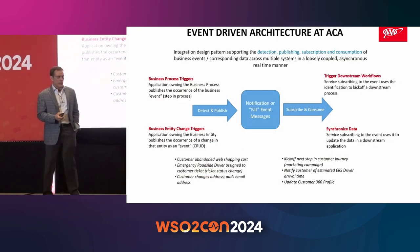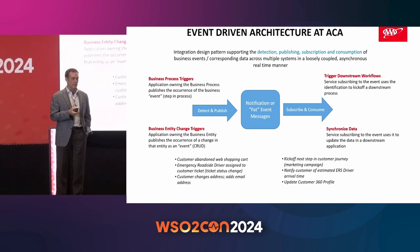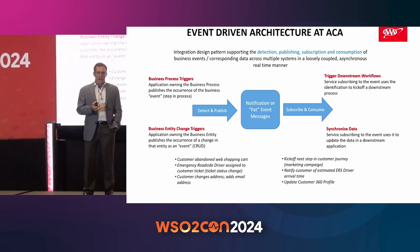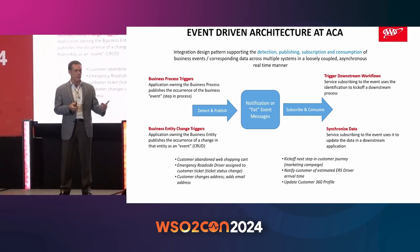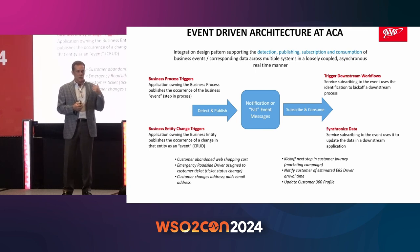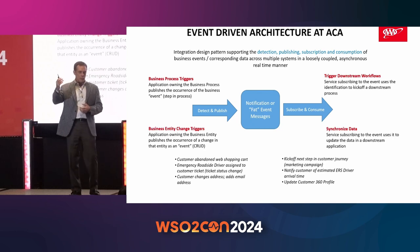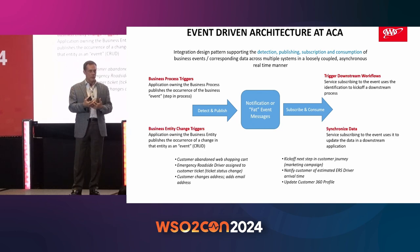We do leverage an event-driven architecture to support that real-time customer integration. Events for us in this scenario are basically any change to the business domain — maybe you complete a step in a business process, or you have some sort of state change in a core business entity. All the systems that own those processes or business entities are responsible for publishing that as a change event to our integration architecture. That could be anything from you abandoning a shopping cart on the website, to opening a road service ticket — both are examples of business change events published into our integration architecture.